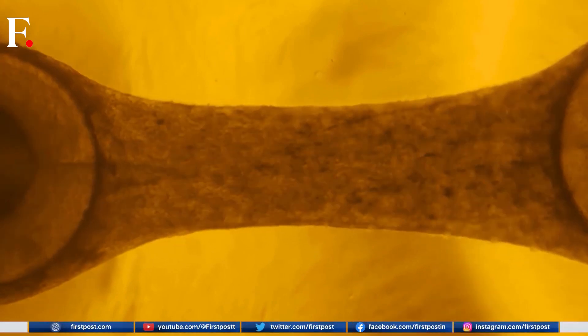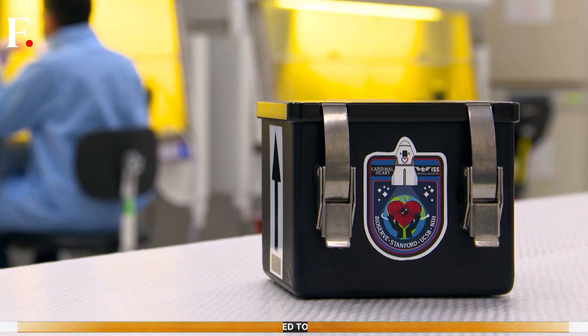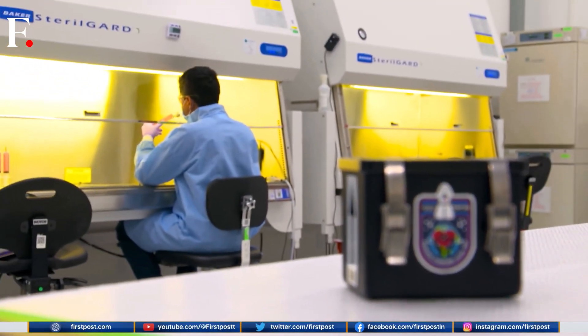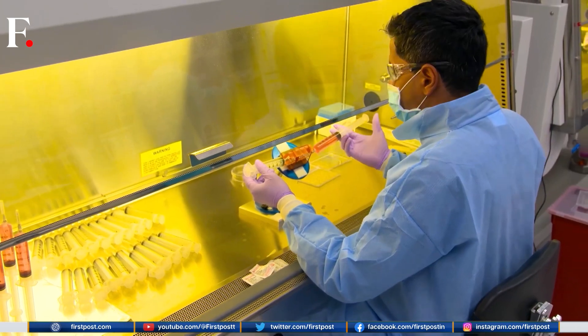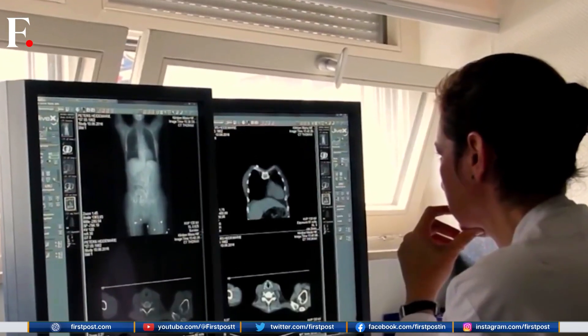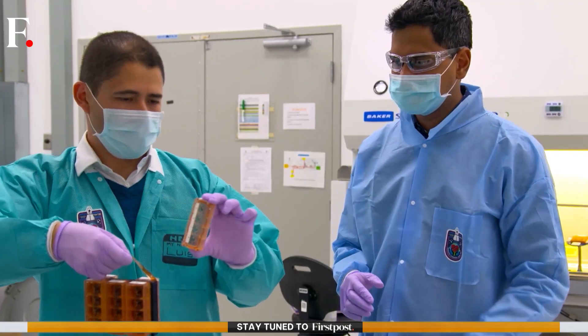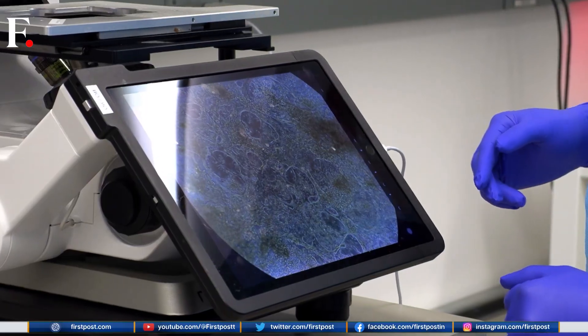One of the key experiments to be conducted in space pertains to the human heart. The experiment is called Cardinal Heart 2.0. It aims to understand the impact of weak gravity on human health — the heart in particular — and whether existing drugs are sufficient to prevent negative effects. This is a follow-up to an experiment done in 2020, and NASA says the latest study will build on it.